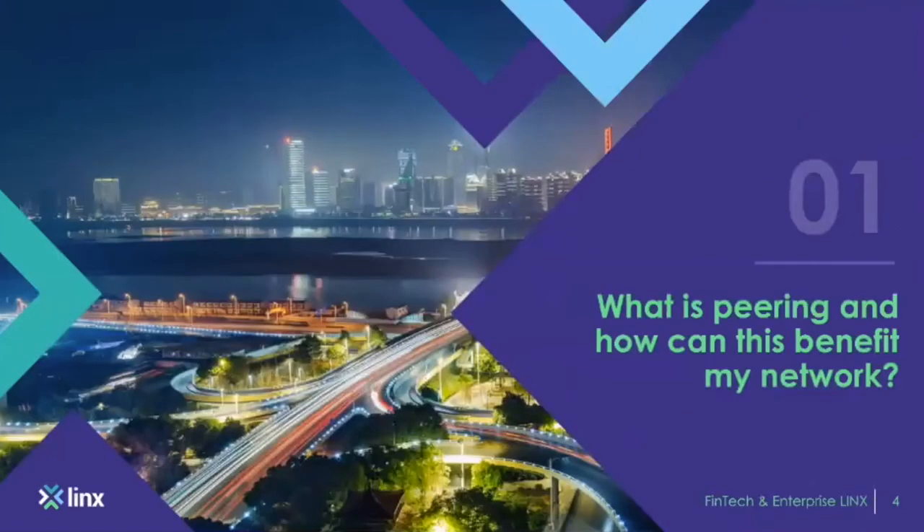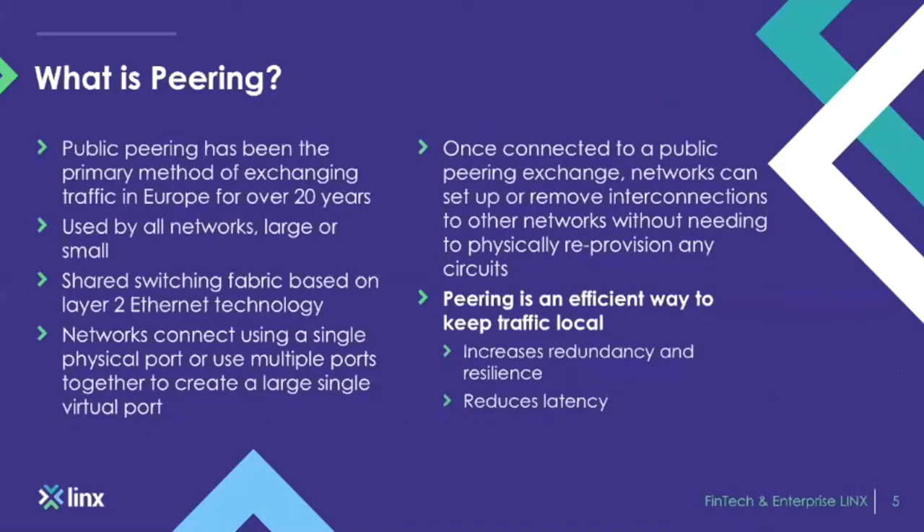What is peering? How can peering benefit my network? Public peering has been around for many years, especially in Europe where it's quite mature in the marketplace. It's been established for over 20 years now, much like LINX — peering has been around since around 1994.